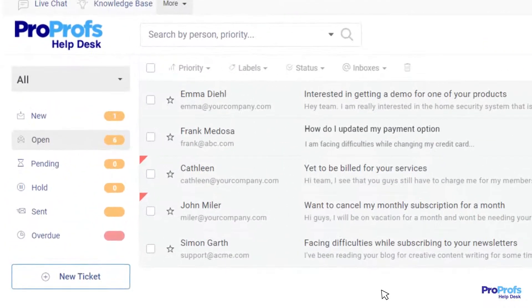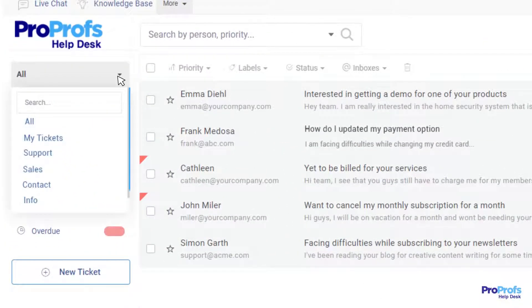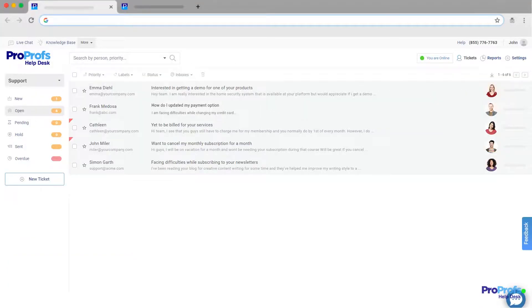For example, in ProProfs Help Desk, all your inboxes appear on the left side so you can easily switch between all inboxes you have permission to access.